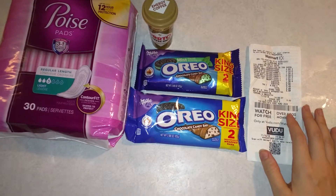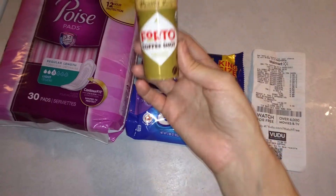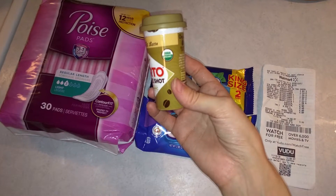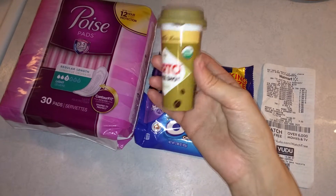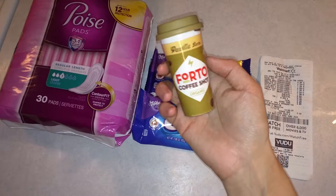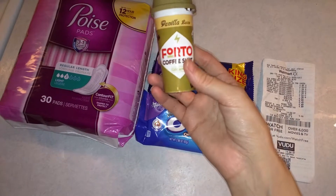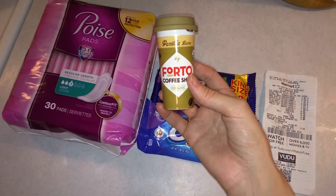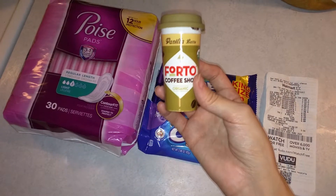Next we have the Four Four Toe coffee shots — organic coffee vanilla latte or the Hershey's chocolate one, I believe, are part of this deal. These are really straightforward: you pay $1.98 at the store and then the rebate on Ibotta earns you $1.98 cash back, making them completely free.